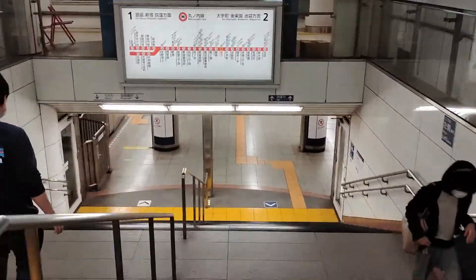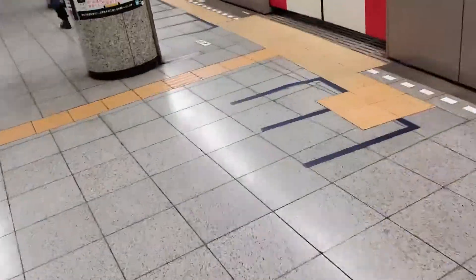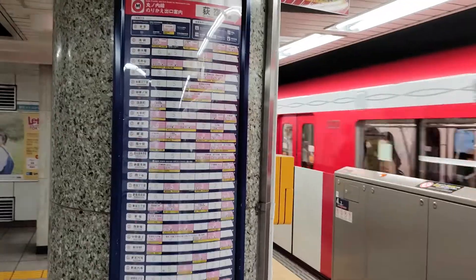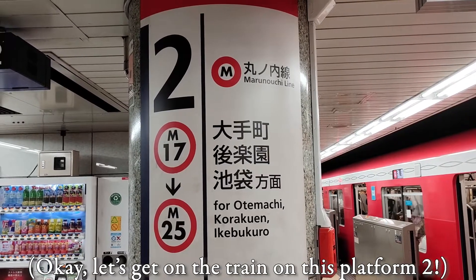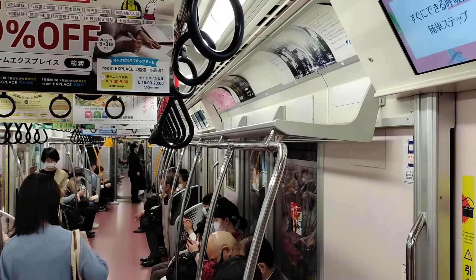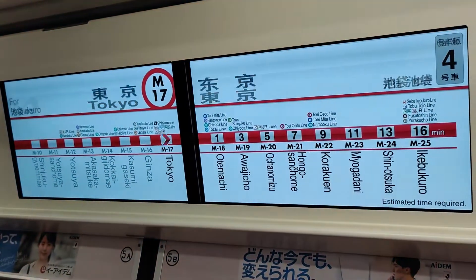After going in through the ticket gate, we have to find the correct platform. Just be careful that you won't board the train going in the opposite direction. The electronic billboards and signs will help you make sure. After you got on the correct train, it's important to know when you arrive at your stop — the announcements and digital displays will help you.